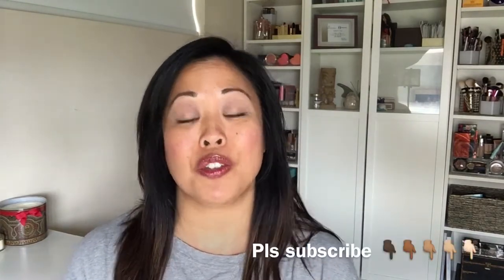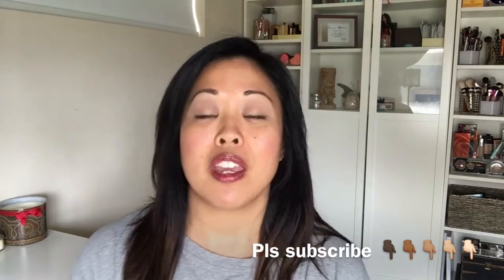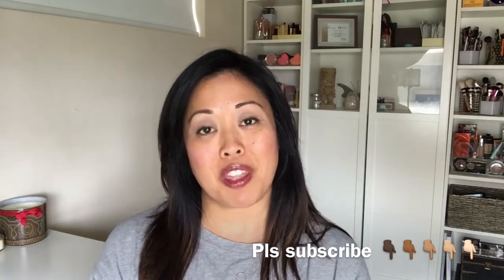Hi everyone, it's me Kat. Thank you for tuning in to my channel. If you're new, welcome — I appreciate you checking me out. If you would go ahead and press the subscribe button so you can see all my future videos, and if you enjoy my video please give me a thumbs up. For all my returning subscribers, thanks for joining me again — I really do enjoy your company.